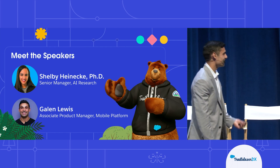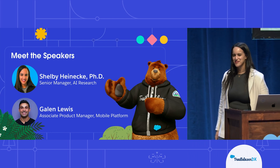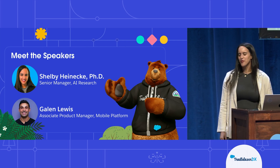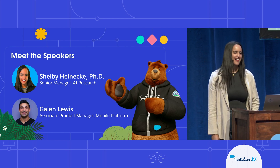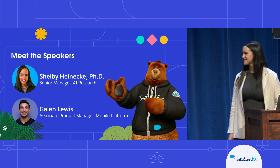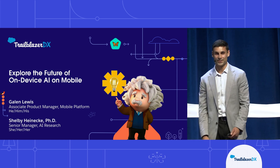And I'm joined today by Dr. Shelby Heinecke. Hi everyone, super excited to be here today. I'm Shelby and I lead an AI research team here at Salesforce. One of our key areas is mobile AI, so super excited to tell you about our ideas today. Together our teams are collaborating to do on-device AI for Salesforce mobile.